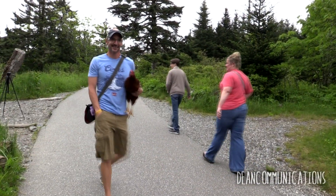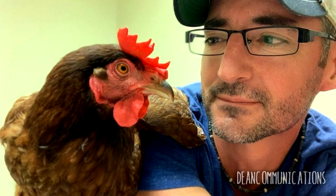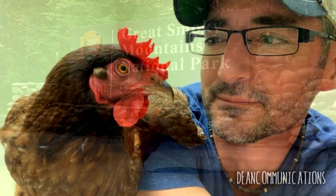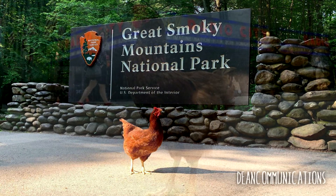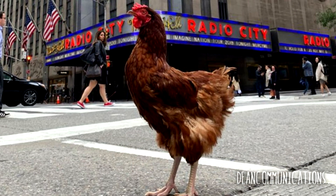Pets are allowed in the parking area, but dogs are not permitted on the paved path at the top. Fortunately, there's no mention about chickens, so Dave Cox from Destin, Florida was able to bring his pet chicken Sammy to the top. The pair travel everywhere — Sammy's been to Times Square and many other places, and now Clingman's Dome is off her bucket list.